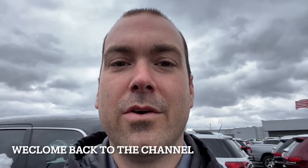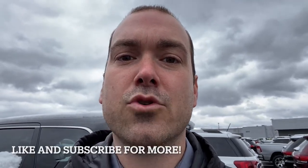Hey guys, welcome back to the channel. In a moment, I'm about to show you guys a brand new vehicle. I'll talk all about the options, and if you see something you like, definitely hit the like button and subscribe to the channel.